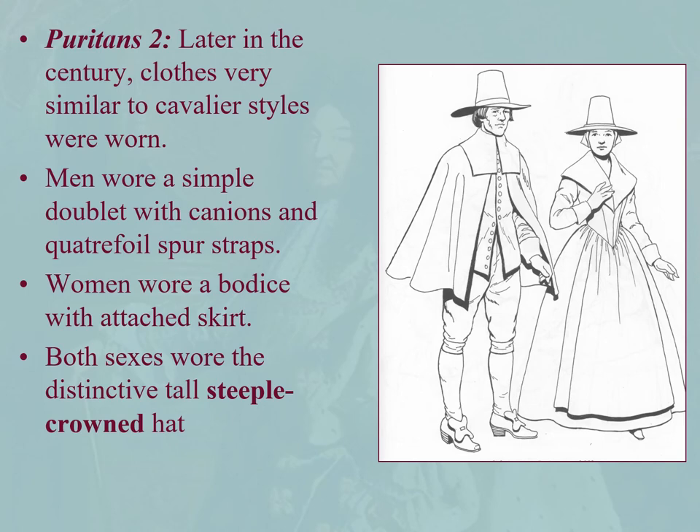An attractive red capelet with a falling band collar is also featured. Another note: later in the century Puritans do get a little more cavalier. Look at the woman there with that plunging stomacher and attached skirt, and steeple crown hats. A man wearing a cape with a falling band collar — his doublet is open at the peplum level.